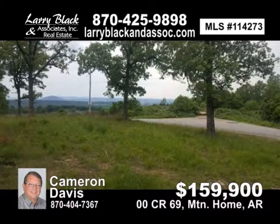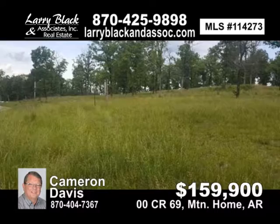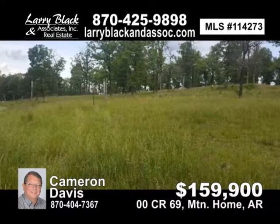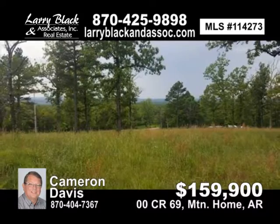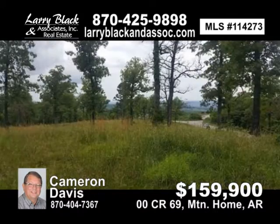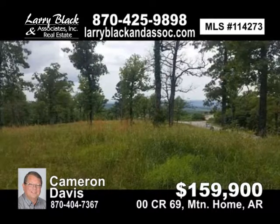Fantastic Ozark Mountain views. 33.67 acres, more or less. Partially cleared and improved. Beautiful home sites and room to hunt and play. Five minutes to town. Endless possibilities. For $159,900, contact Cameron Davis today.